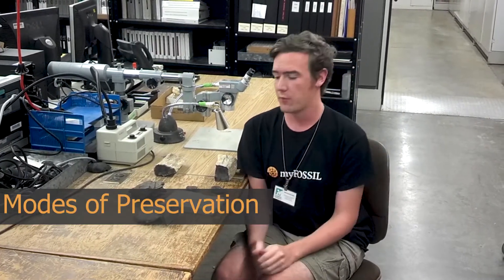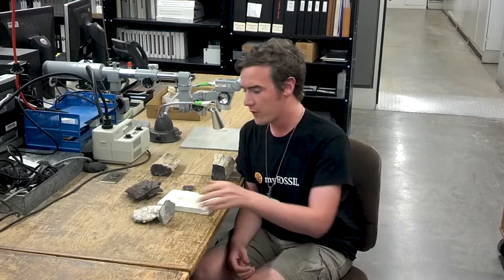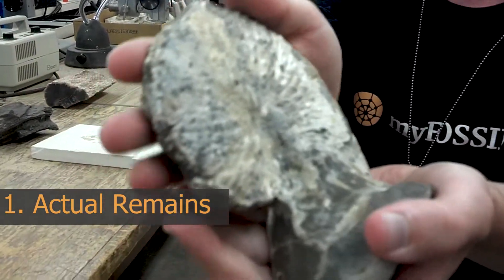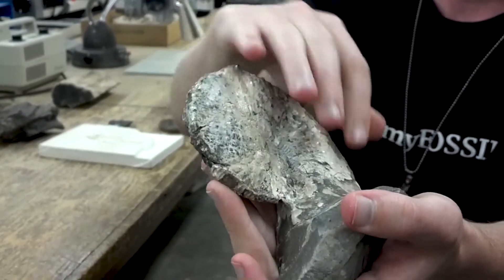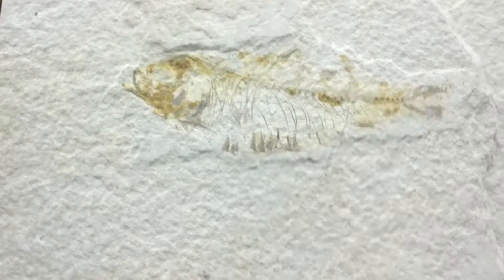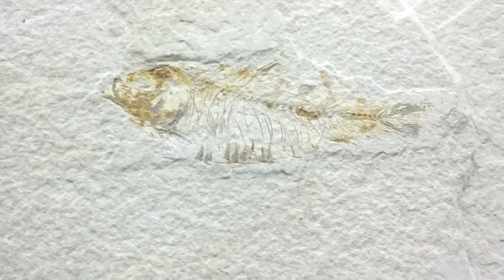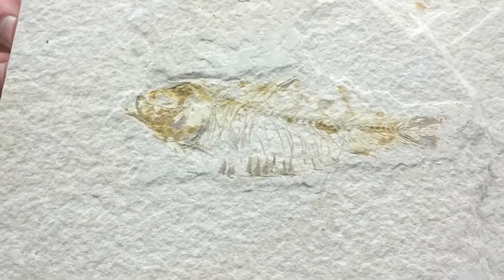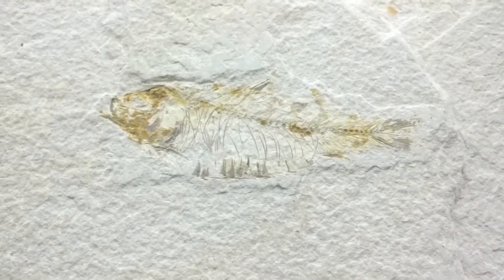When we talk about fossils, we often talk about modes of preservation, or how a fossil is preserved. We formally recognize seven modes of preservation. The first is the actual material itself — a fossil doesn't necessarily have to be petrified. We can actually have some of the shell that remains from the organism, like in this ammonite. Another mode of preservation is compressions, like this fish fossil from Wyoming. These are two-dimensionally preserved, squished flat by other sediments, and found in rocks such as shale and marls.